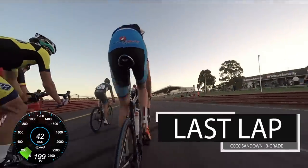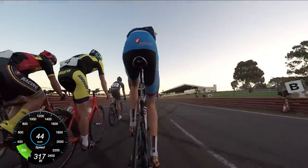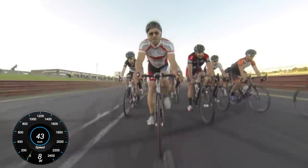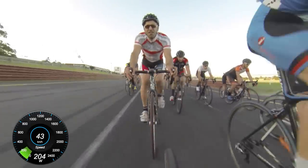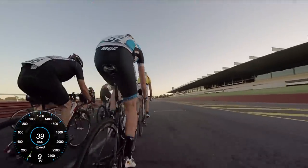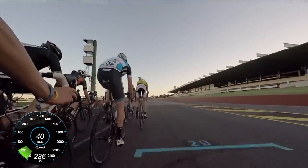This is the final lap of the Carnegie Caulfield Criterium on Tuesday nights. This is the B-grade race. This circuit at Sandown is a car racing track. It's 3.2 kilometers long, so it's closer to a Kermis style of race, but it's still a Criterium.